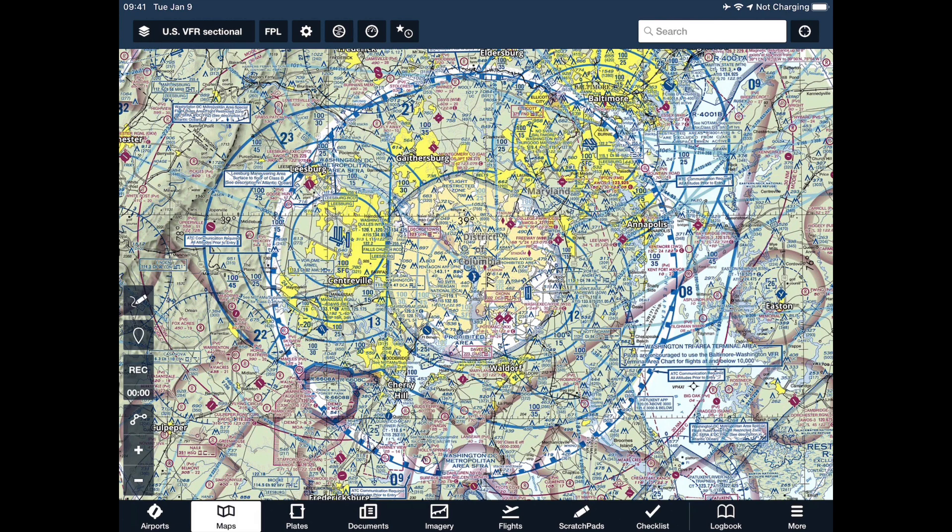We're going to file two DCSFRA flight plans: one going into the SFRA and one going across it. What you're looking at right now is my iPad with the VFR sectional chart pulled up. The SFRA is designated by that solid blue line with solid blue blocks on the inside. The FRZ is the solid blue line with blue hash marks on the inside — it's really hard to see with all the blue on this map.